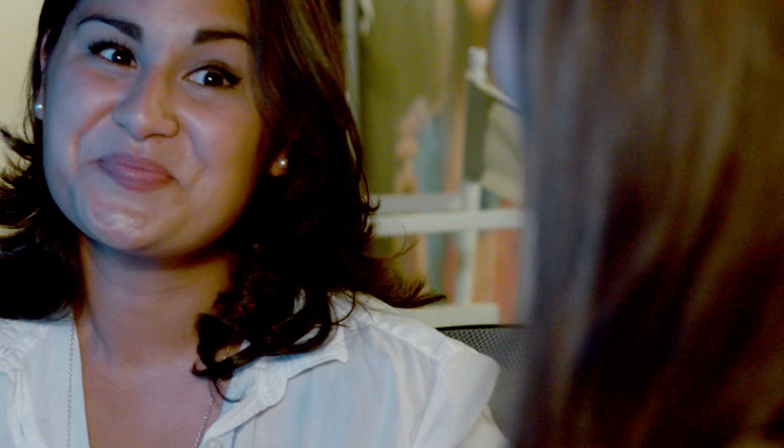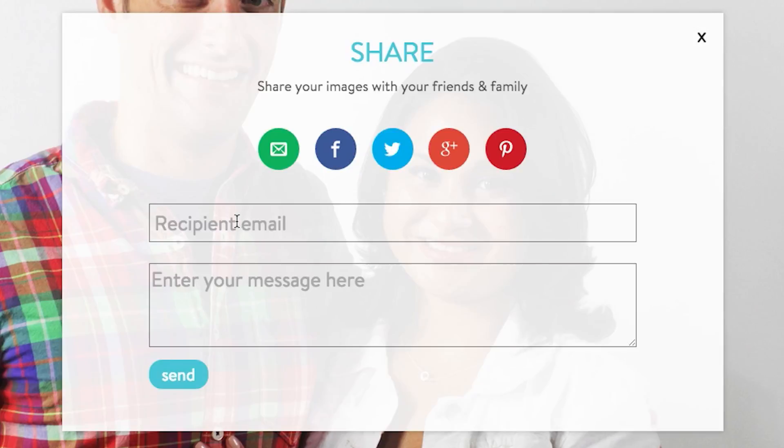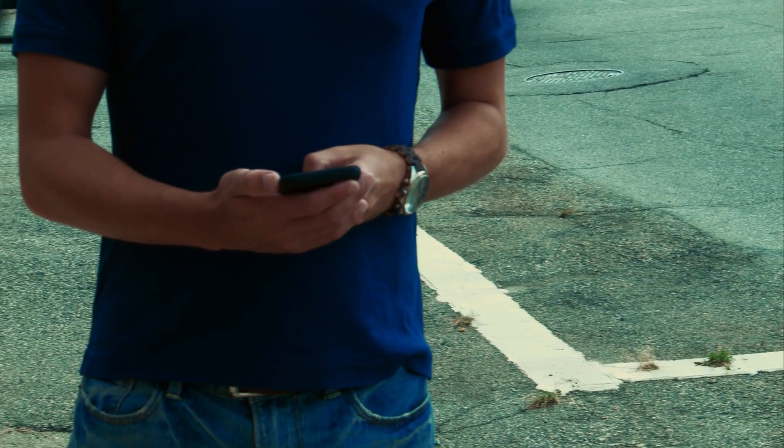Save favorites, write comments, and share with the people who matter most — through email, social media, even send it to your mom. This is way beyond macaroni art.